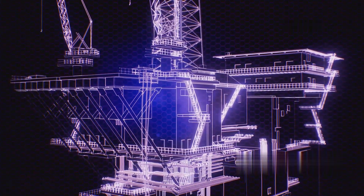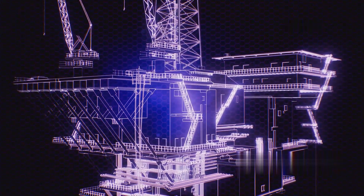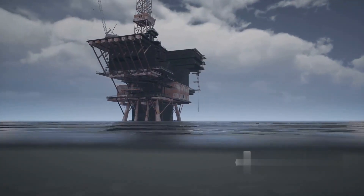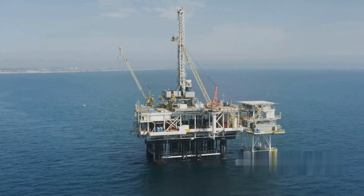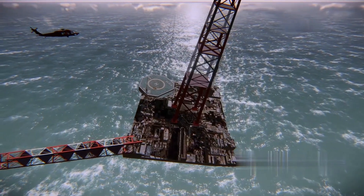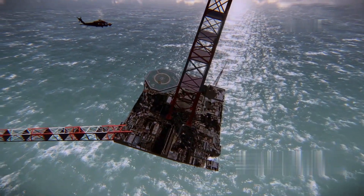Technological advancements have significantly improved the efficiency and safety of offshore oil production. These include automated drilling systems, advanced seismic imaging for better exploration, and remotely operated vehicles, or ROVs, for underwater inspections and repairs.